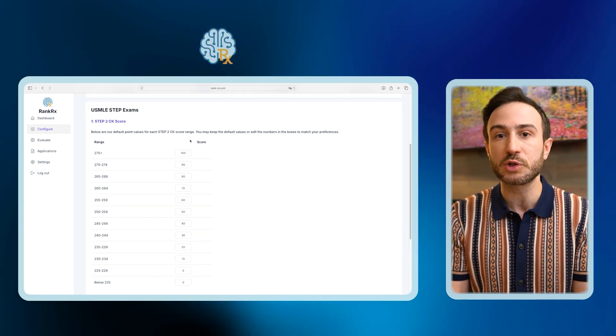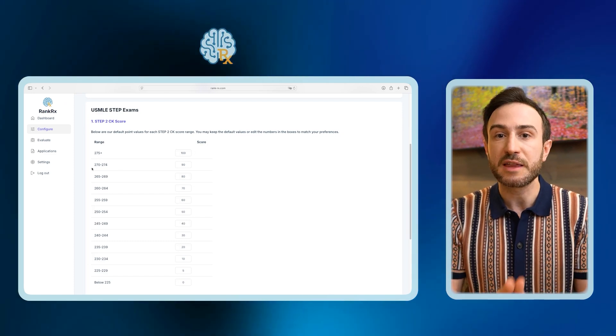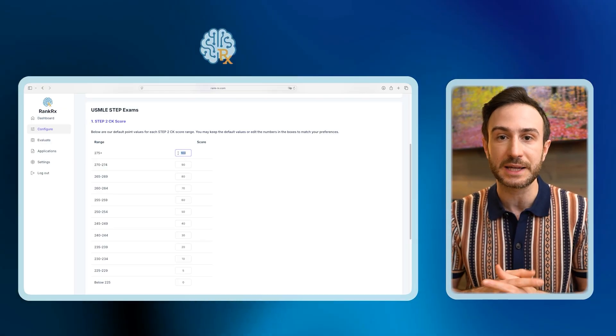An example of that would be the USMLE Step 2 score. You can decide how many bonus points you want to give for each range of scores, and if the score does not matter to you, you can give the same bonus points for everyone who passed the exam. We can go over the customization of the bonus system on a call if you're interested.